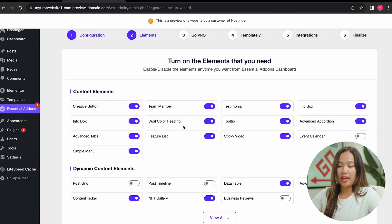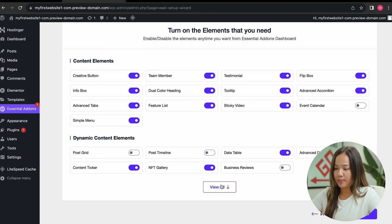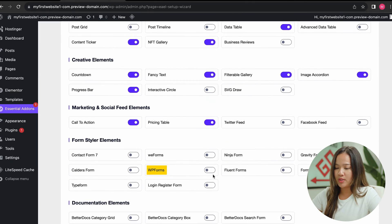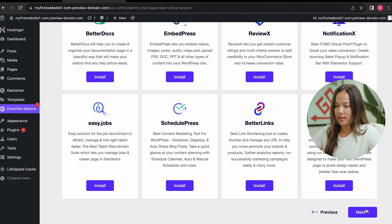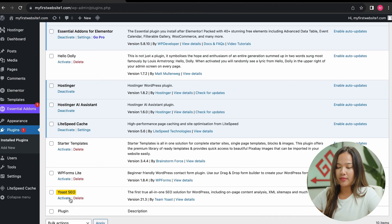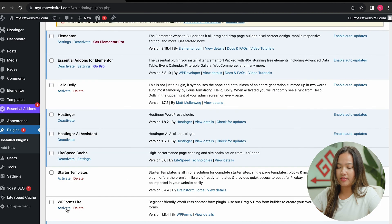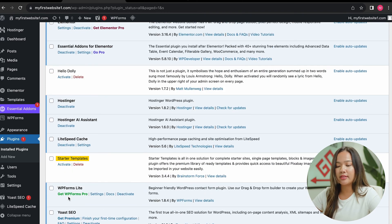Now we are going to go into the add-ons and activate them. Scroll down, click on view all, and where it says WP Forms, turn that on. Click through the next steps, say no thanks to any upsells. Essential Add-ons is now activated. So now we can activate Yoast SEO, then activate WP Forms, and lastly we can activate the Starter Templates — let's click on activate.